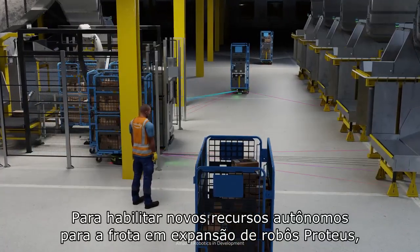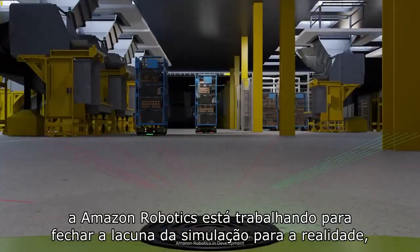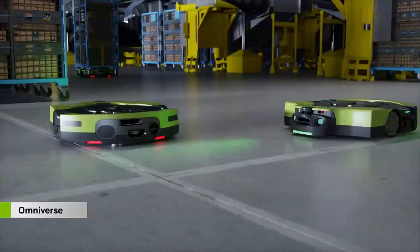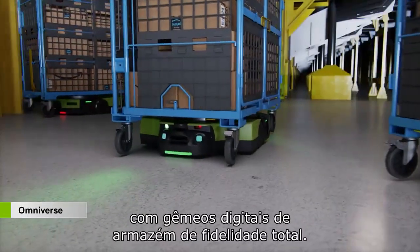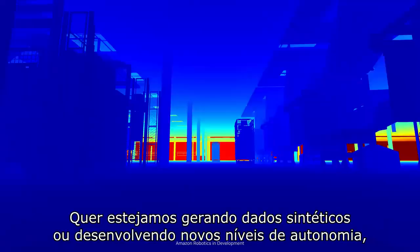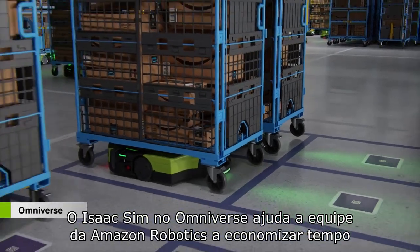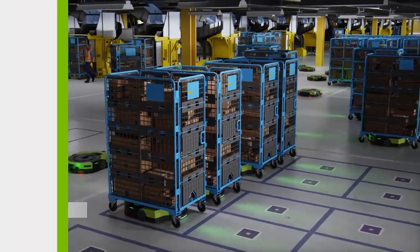To enable new autonomous capabilities for the expanding fleet of Proteus robots, Amazon Robotics is working towards closing the gap from simulation to reality, building large-scale multi-sensor, multi-robot simulations. With Omniverse, Amazon Robotics will optimize operations with full-fidelity warehouse digital twins. Whether we're generating synthetic data or developing new levels of autonomy, Isaac Sim on Omniverse helps the Amazon Robotics team save time and money as we deploy Proteus across our facilities.